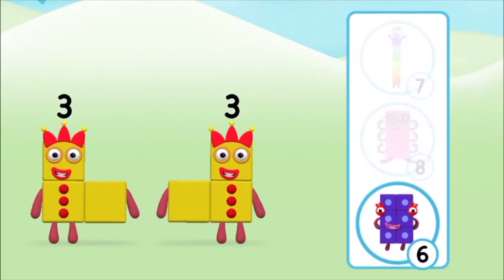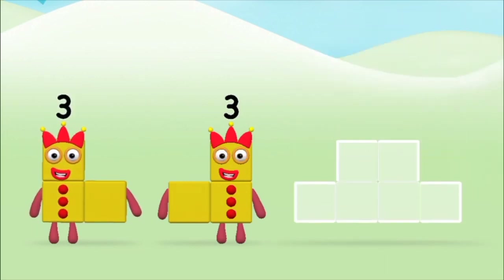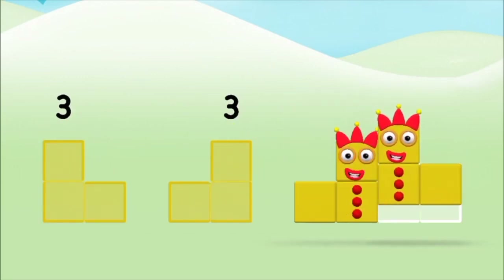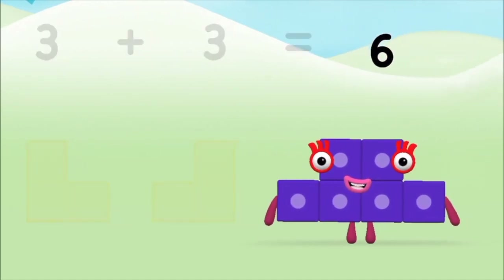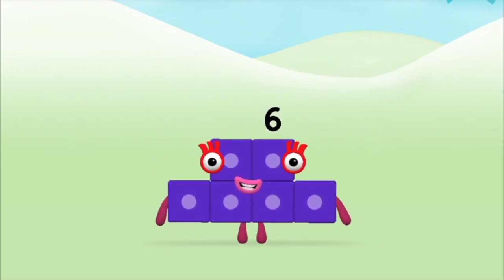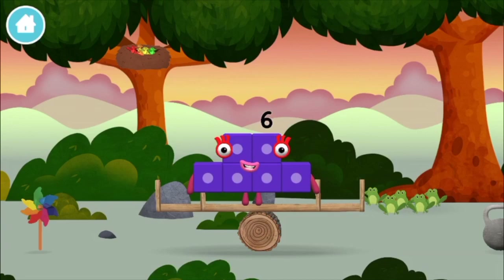Well done! You were right! Great! Now can you add the number blocks together? Three plus three equals six! Well done, you made number block six! You made a new number block!